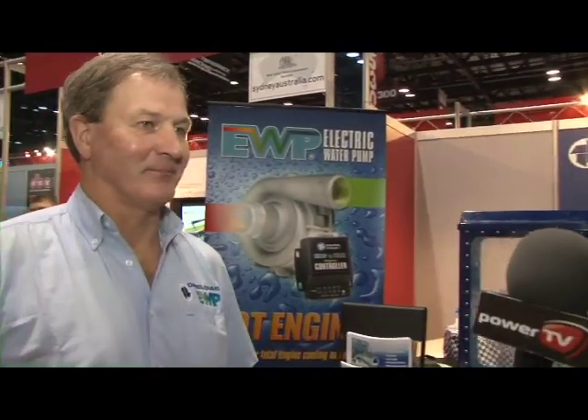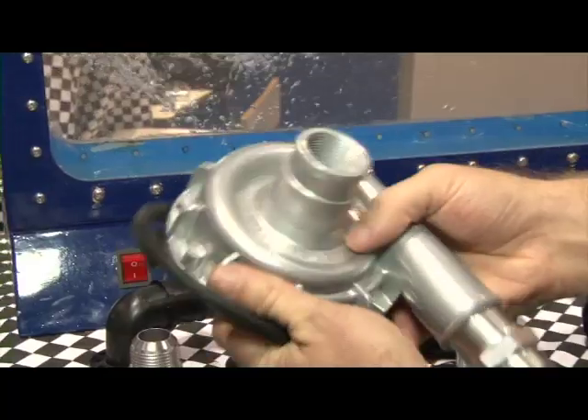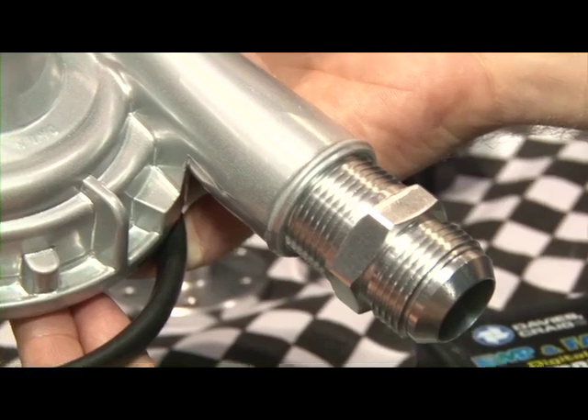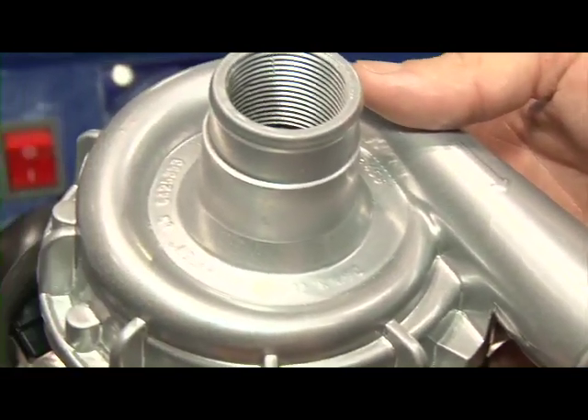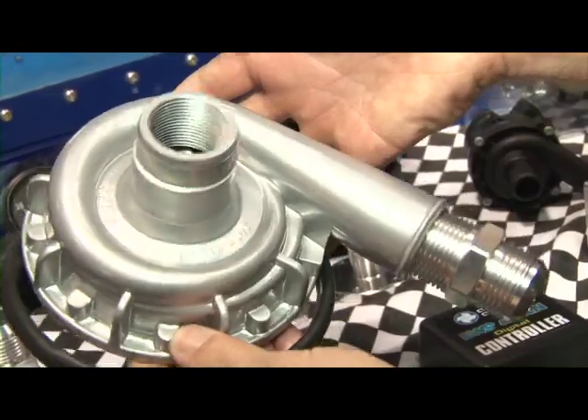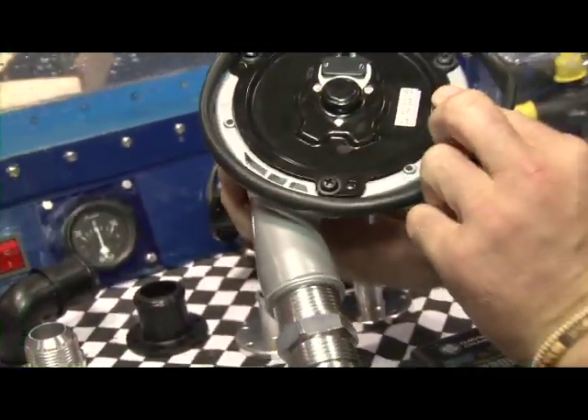We're back in Florida for PRI 2010, here with Davies Craig to find out what they've got on display. John Benson's the man with all the knowledge. Well, thank you very much for the opportunity. We've introduced the new aluminium electric water pump — the 35-gallon per minute water pump for this year's show. We're delighted to show the general public this product all the way from Australia. We've also announced the appointment of a new distributor, Turn 14 Distribution out of Philadelphia. So it's a pretty exciting time for us.